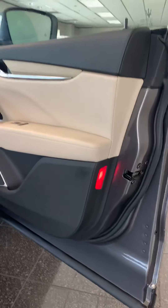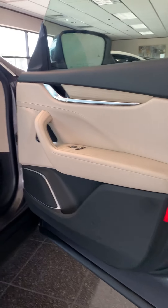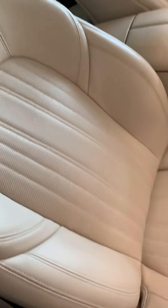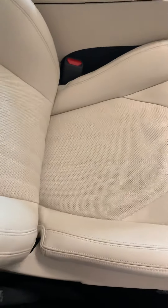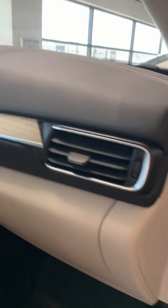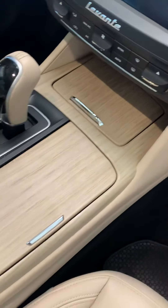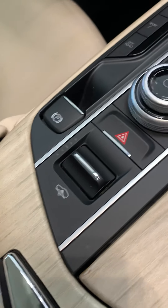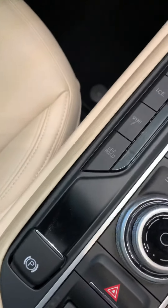I love that trim — pretty unique. You got your blind spot monitor. Multi-contour seating, bolsters with no wear on the interior. It's very, very clean.